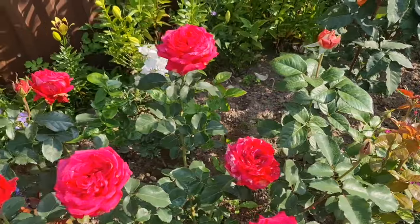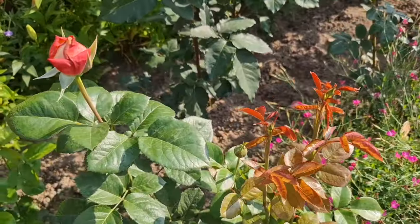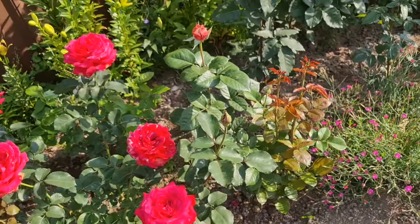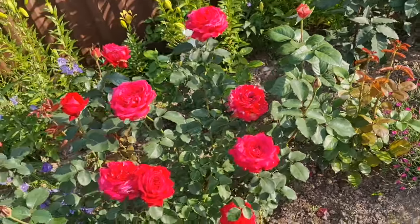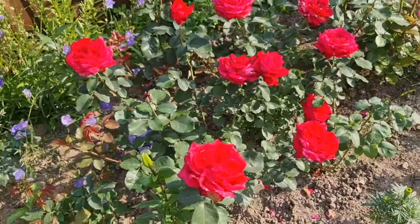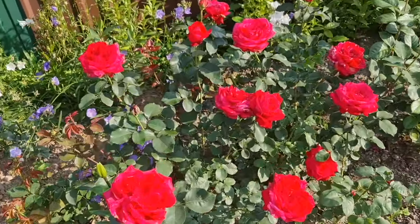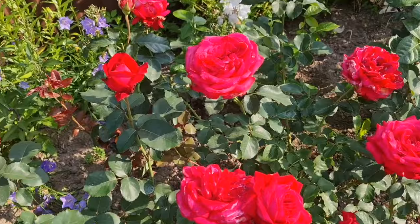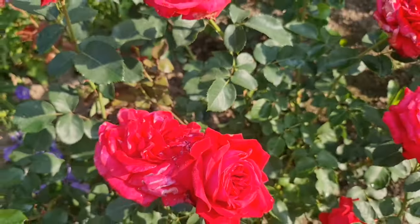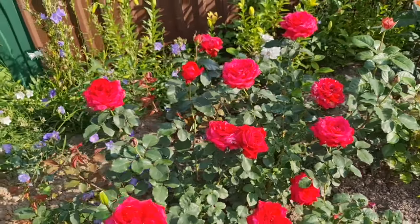Дальше новинки: Кортес Джубели, там Пёстрая Фантазия — молоденькие кустики, посажены в этом году, но уже хорошие, пушистые. А это немецкая роза Дуфтрауш, чайно-гибридная. Куст просто огромный — в ширину почти метр. Цветы красивые, малиновые, сочные, крупные. Тоже розочка для переднего плана — очень мне нравится, избавляться не буду.